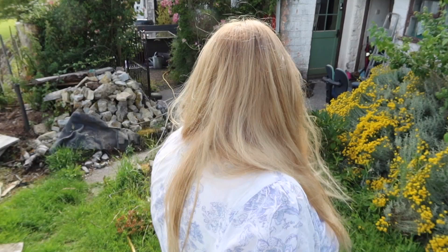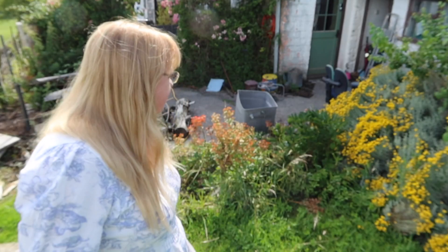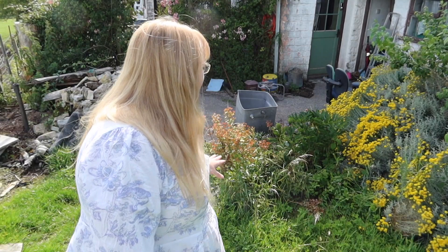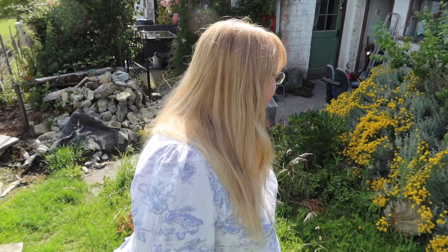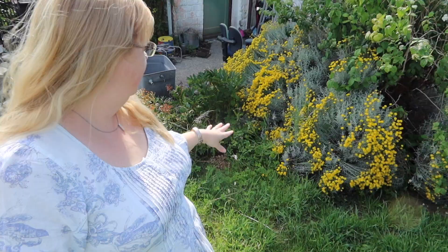I thought I'd better quickly get out here and show you even though the weather isn't great, it's a bit windy, and the traffic is really busy even though it's Sunday. You can probably see a whole load of mess behind me — I didn't really look at what's behind me in the viewfinder. Behind our back door here, we've got my old computer chairs and desk chairs all waiting to go to the dump.